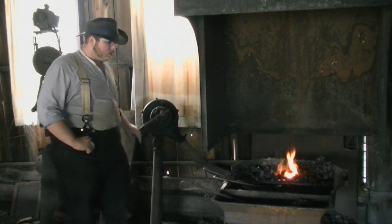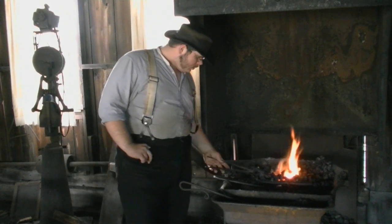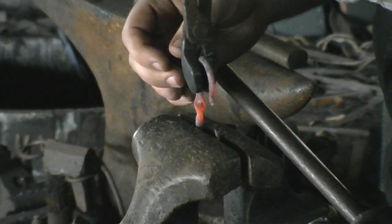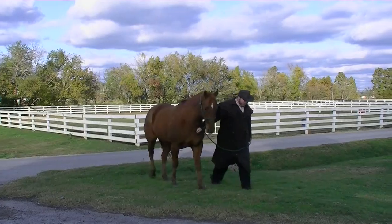I am the full-time blacksmith in the 1896 blacksmith shop. I do things completely historically accurate to the 1890 through 1910 Victorian era. I dress up in historically accurate clothes and I portray a blacksmith in the Victorian times.